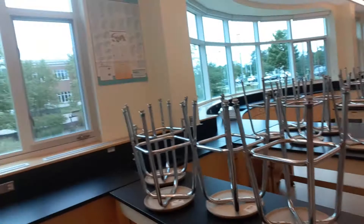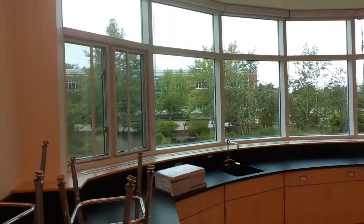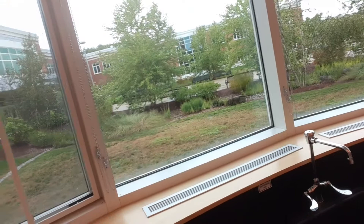Lots of people aren't big fans of the stools, but that's what we have in here. We have a really nice view of the rain garden. So when we talk about the rain garden and what it does...